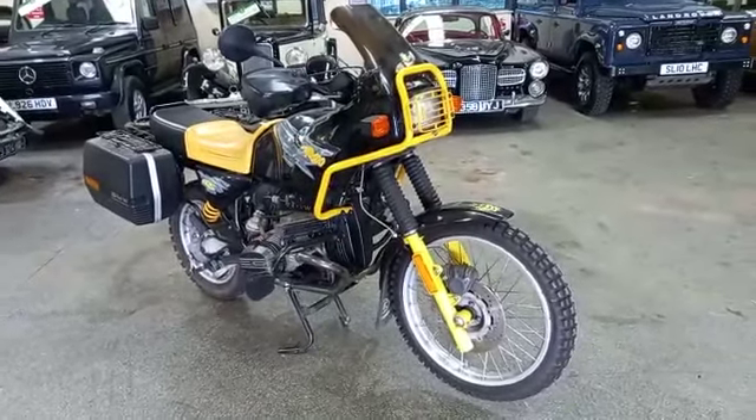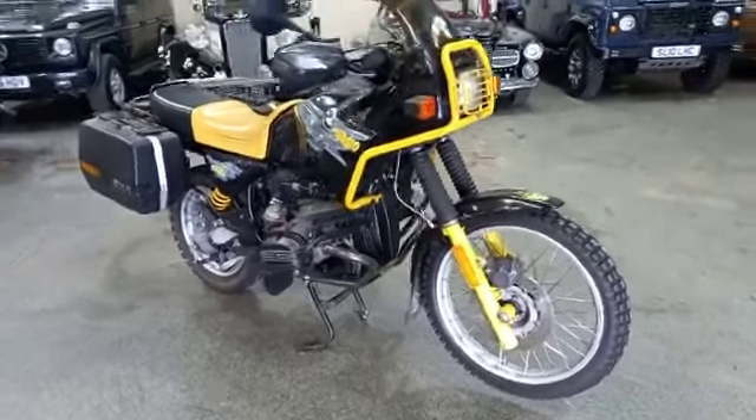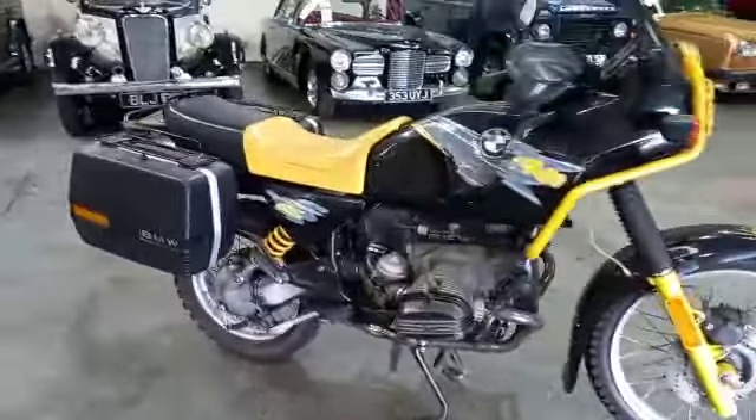Well guys, this must be an early GS. I'm not 100% sure when they kicked off this model, but K-RED — so what, 92, 93?